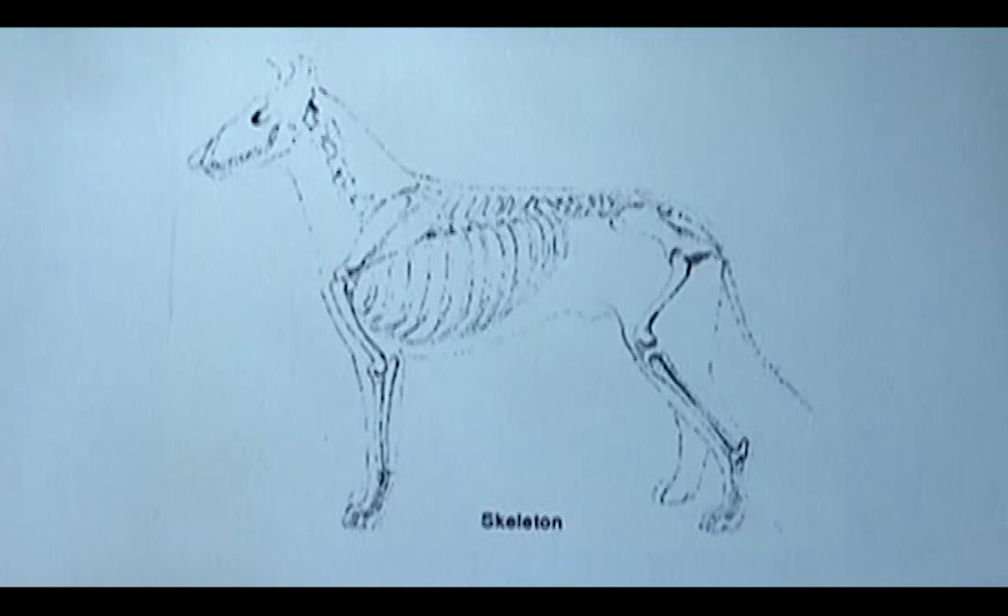The way that proportion is achieved is not through length of back or length of loin. A lot of the length of the dog comes from the whole rear assembly — that's where your drive is. The bones and musculing in the rear, and the fact that these bones bend through angulation, are actually part of the dog's length.